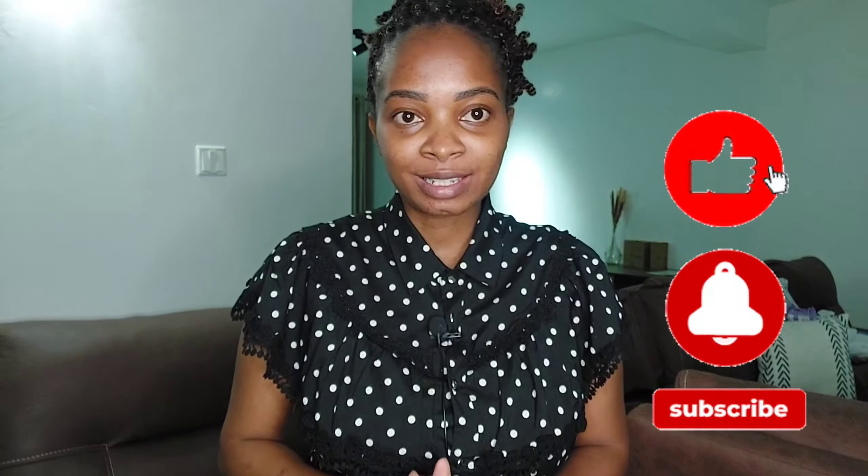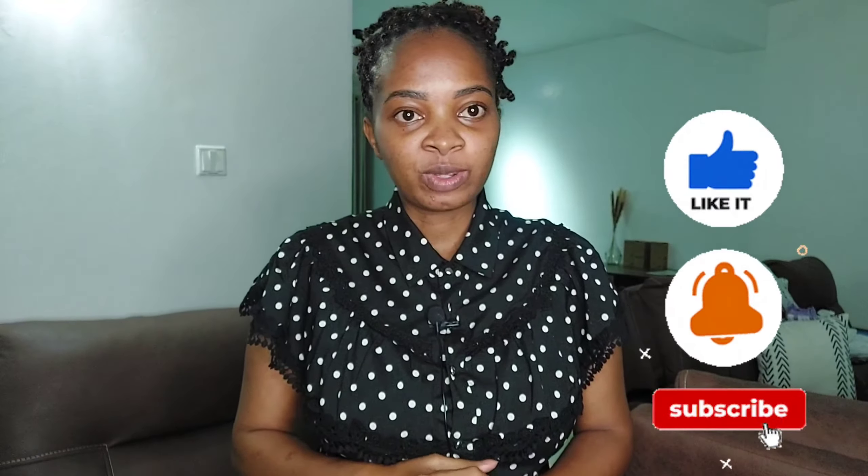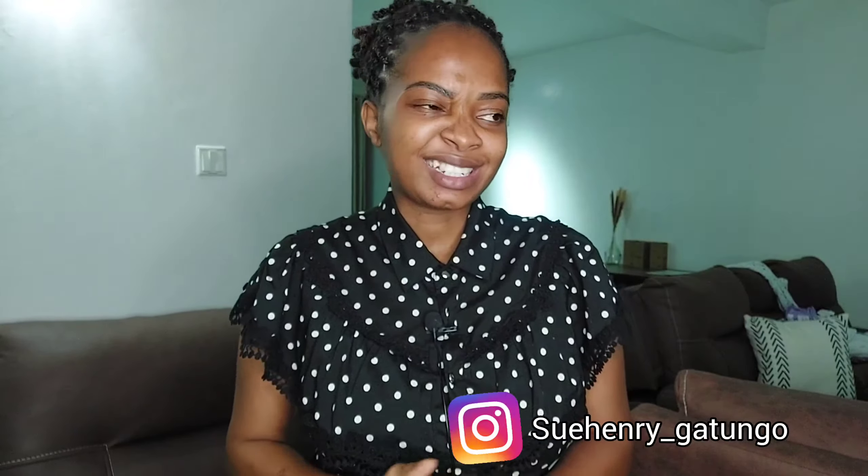Hello lovelies, hope you are doing well. Welcome back to my channel, it's me Su Henry back again with a new video. If you're new here, karibu sana and please consider subscribing. This is a channel where we do everything and anything positive, and if you're a returning subscriber, by now you know you are always my best friend.